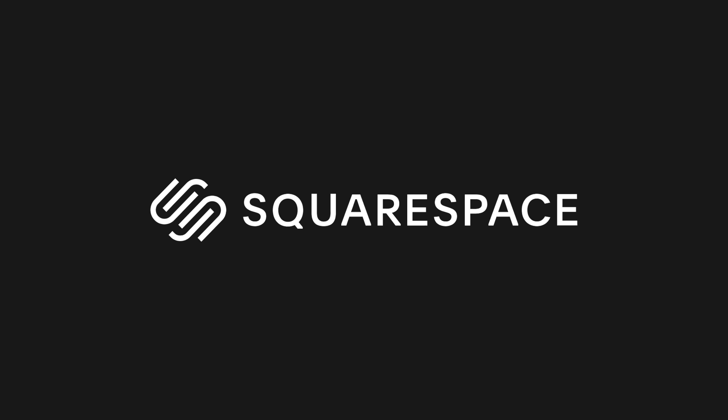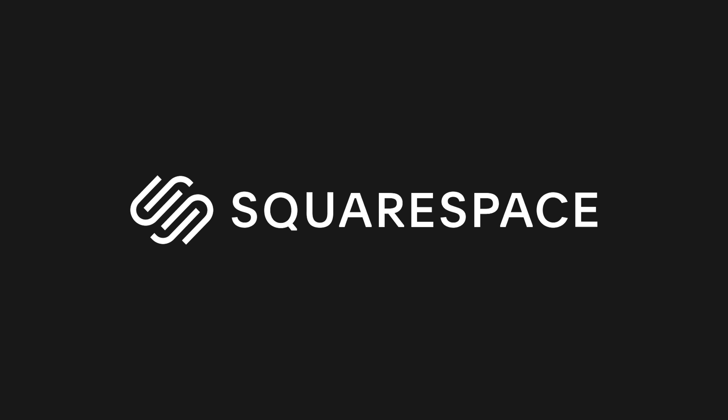This video is sponsored by Squarespace, the all-in-one website platform to succeed online.